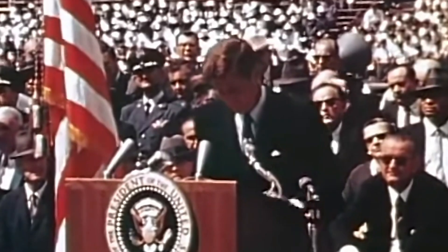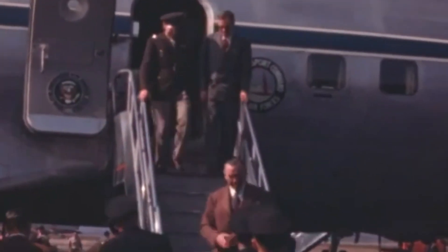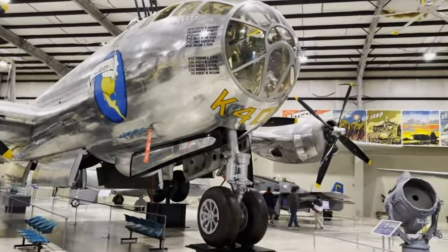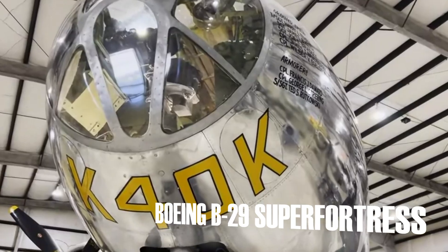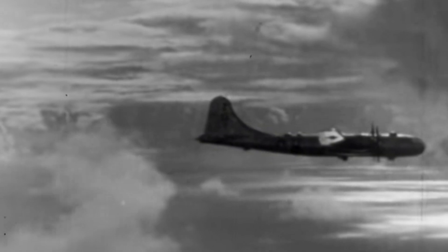If you want to get a glimpse of what it was like to be president in 1960, you can venture into the Douglas VC-118A, a former Air Force One plane used by John F. Kennedy and Lyndon B. Johnson. Right across the museum lot sits one of the most advanced bombers of its time, the Boeing B-29 Super Fortress — an iconic aircraft that played a crucial role in ending World War II by delivering the atomic bombs to Hiroshima and Nagasaki.